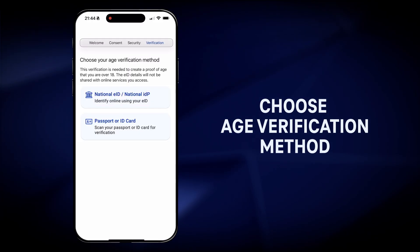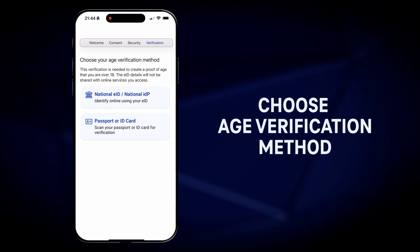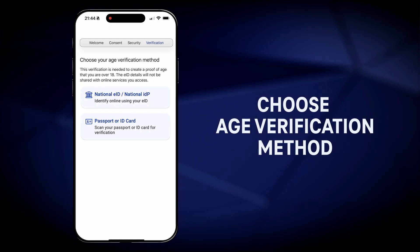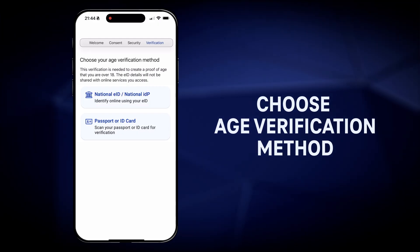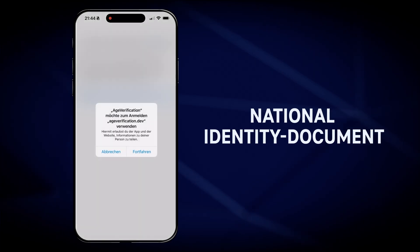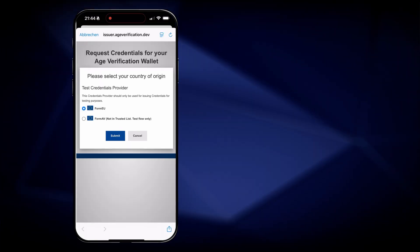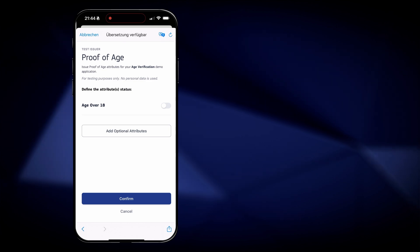Now the user has to select how to prove their age to the app. This can be done by using an electronic identification system, a passport or identity card. In the first case, the user is guided to the EUDI portal using an EID national identity document to pick a credential for the age verification.